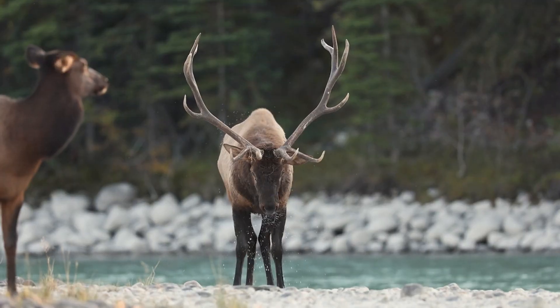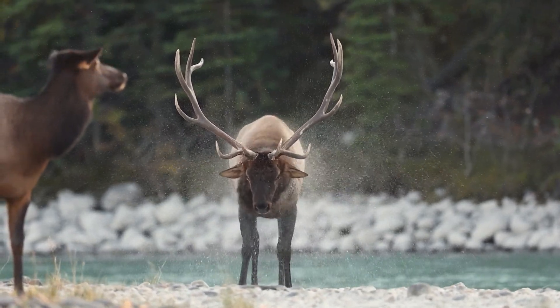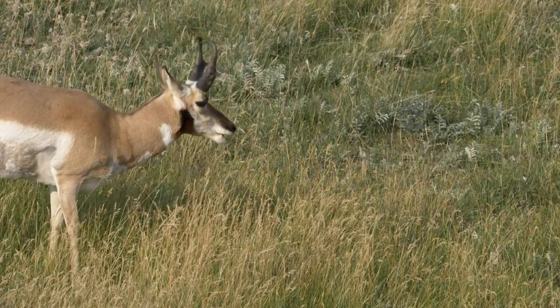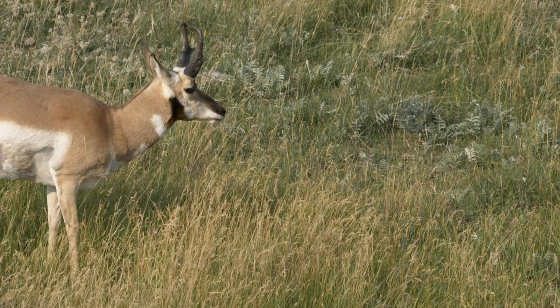As we marvel at these extraordinary features of the natural world, we're reminded of the endless wonders and mysteries that await our discovery. Stay curious and join us again for more episodes on this ongoing journey to unveil the secrets of nature.